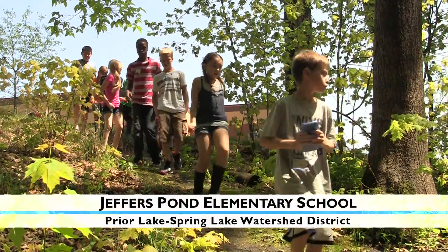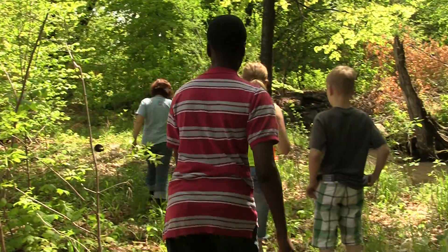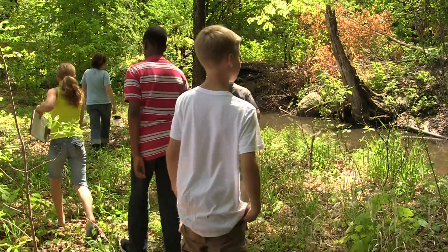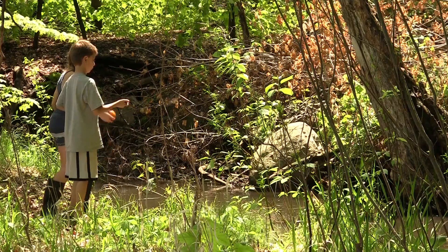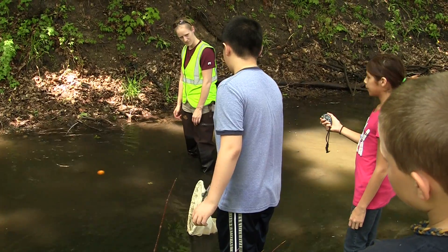It's the Jeffers Pond Environmental Festival. The students are all throughout the whole school grounds and they'll be doing three specific tests: one a visual erosion inspection, one a velocity measurement of the outlet channel here behind us, and then a third one is turbidity testing.